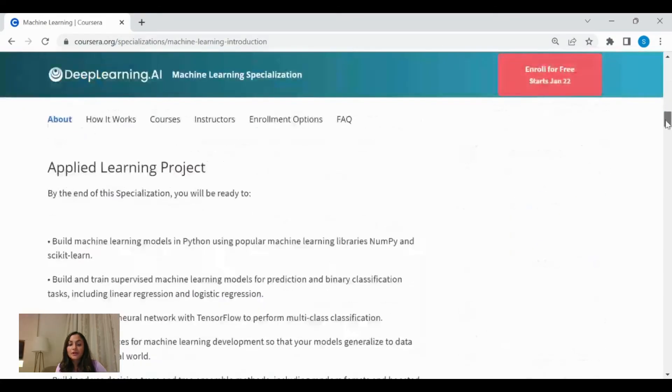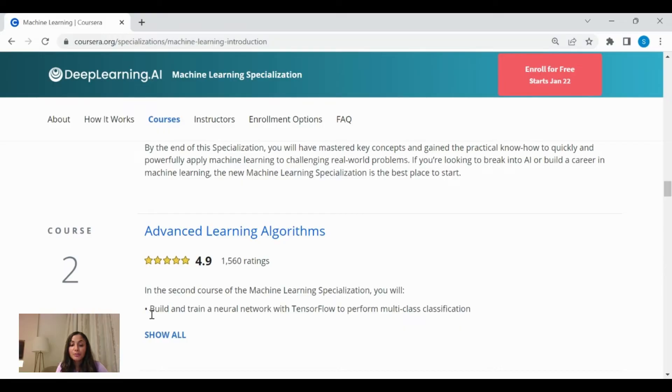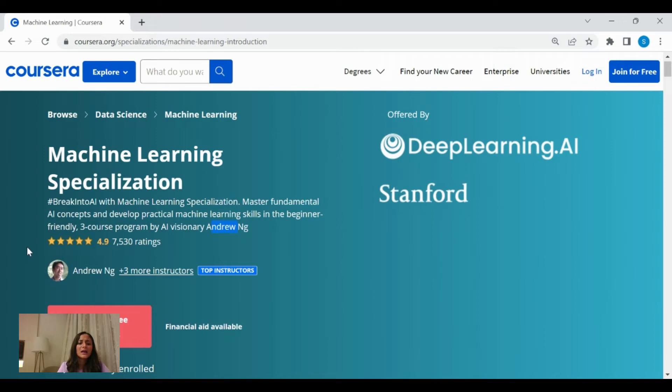This entire program has three courses. Course one is supervised machine learning, covering regression and classification, where you'll learn to build models in Python. Course two covers advanced machine learning algorithms, including building and training a neural network with TensorFlow to perform multi-class classification. Course three is unsupervised learning, where you'll learn to build recommender systems and learn the concepts of reinforcement learning. This is an outstanding course if you want a holistic understanding of data science and its techniques, and it will surely give your career a boost.